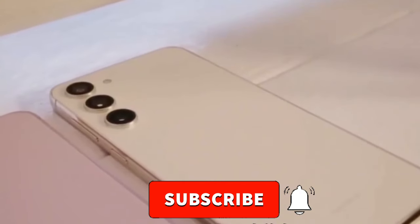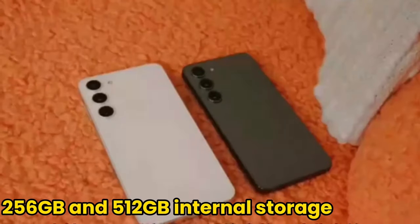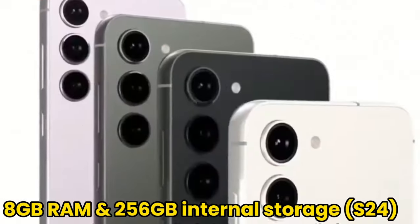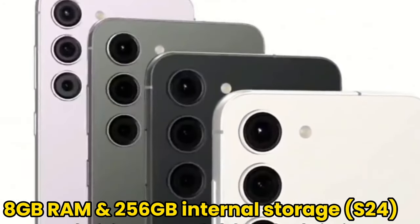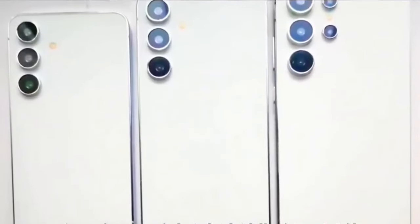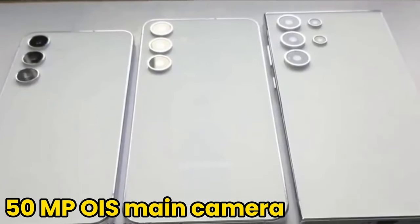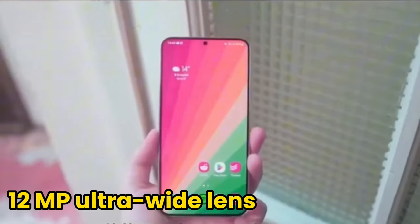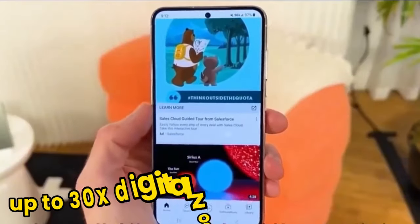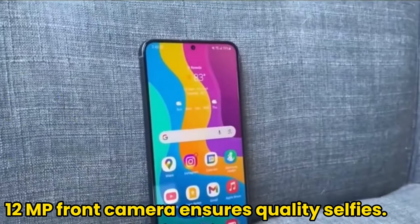The S24 Plus will be available in 12GB RAM variants with 256GB and 512GB internal storage, while the S24 will come with 8GB RAM and 256GB internal storage, allowing for efficient multitasking and data storage. Both models feature a powerful camera setup: a 50-megapixel OIS main camera, a 12-megapixel ultra-wide lens, and a 10-megapixel OIS telephoto with 3x optical zoom and up to 30x digital zoom. The 12-megapixel front camera ensures quality selfies.